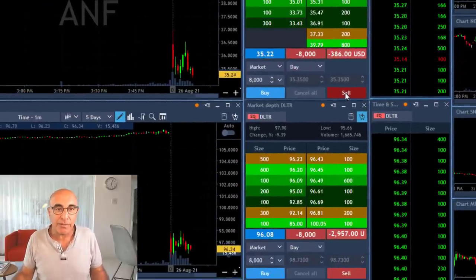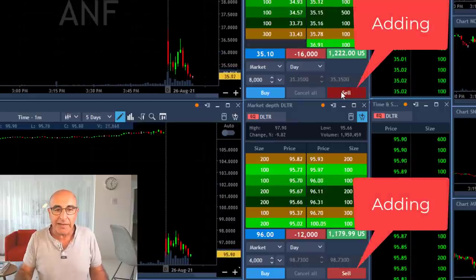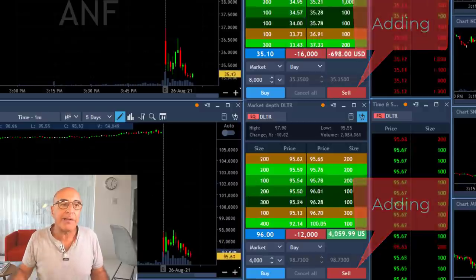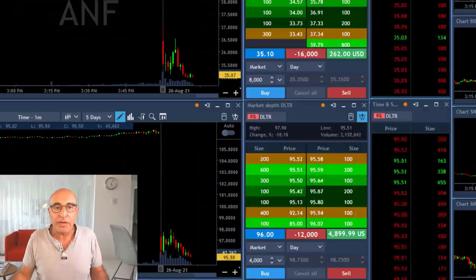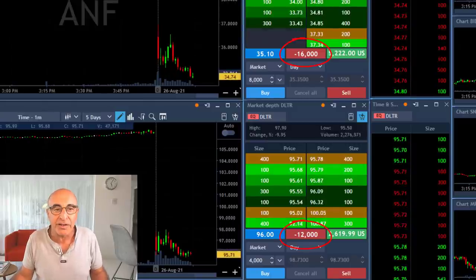Now we can see both of them. I'm going to fast forward — look at the way I just added, added another 4,000 shares in DLTR and doubled the size in ANF. So now I'm 16,000 shares short in ANF and 12,000 shares short in DLTR.